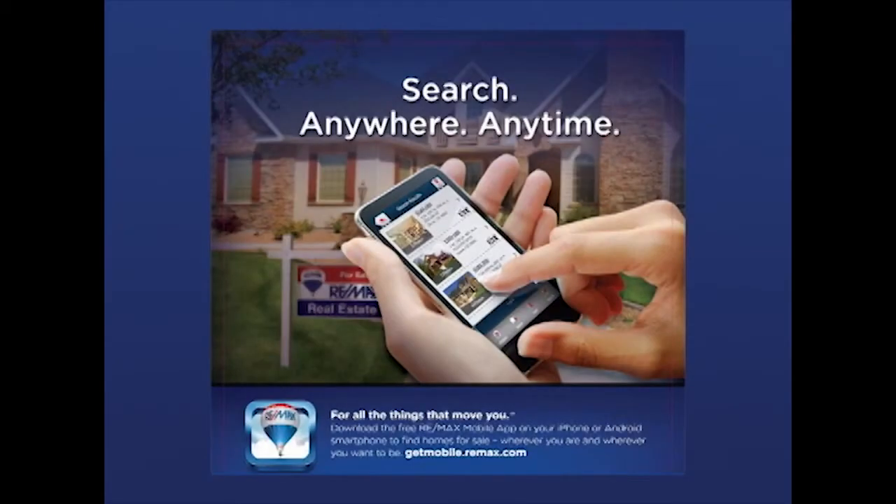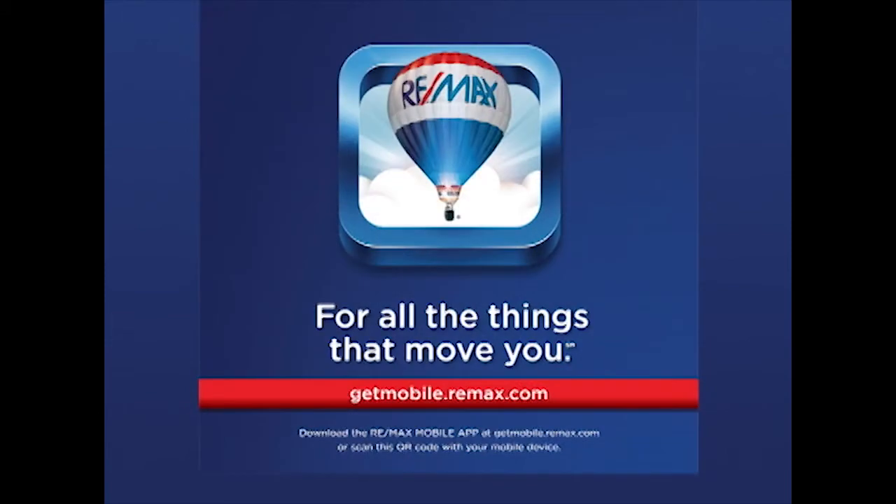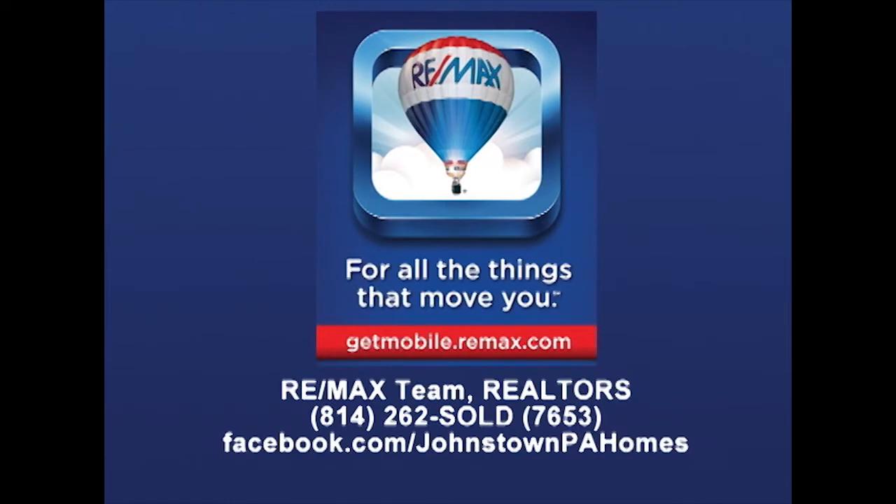Download the free RE-MAX app to your iPhone or your Android smartphone. Simply visit getmobile.remax.com and get the free RE-MAX app. Contact a RE-MAX team realtor today for more information.